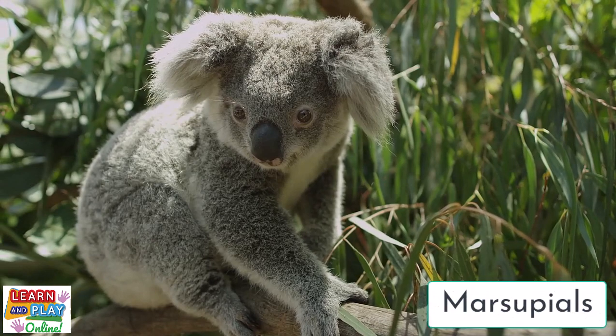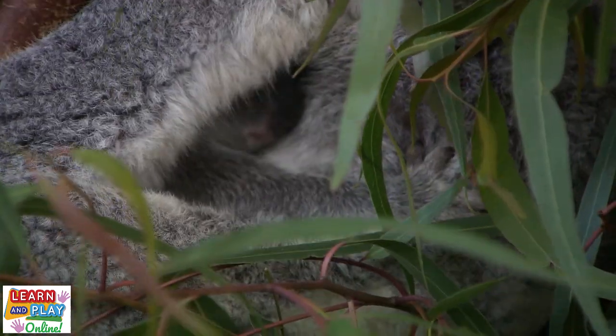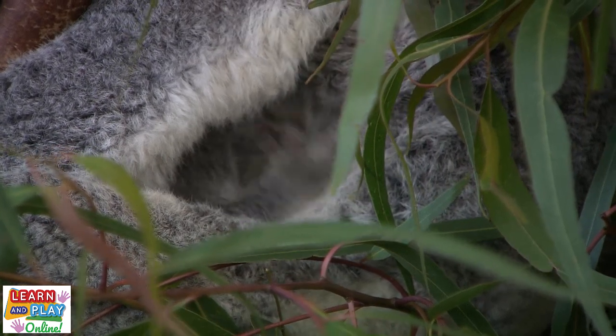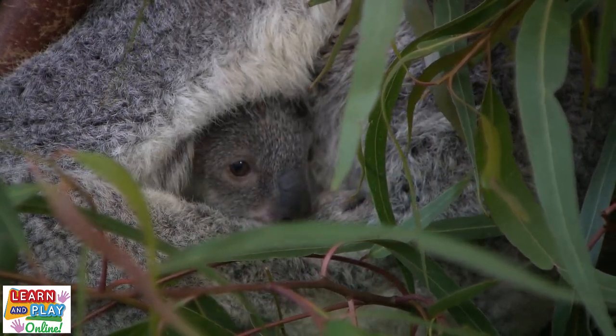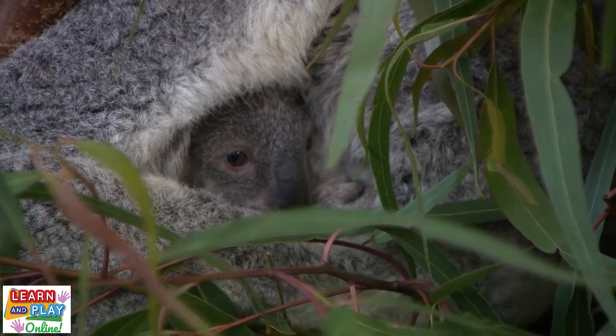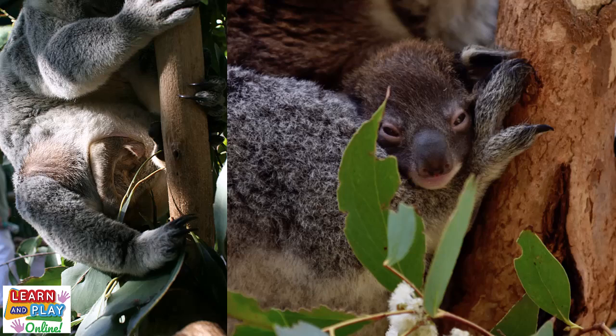This means that not only are koalas warm-blooded animals that give birth to live babies, but they also have pouches where their babies grow and develop. Baby koalas are called joeys. And once a joey is born, it immediately finds its way up to its mother's pouch using its strong sense of smell and touch. Joeys rely on their sense of smell and touch as they are born blind and earless.